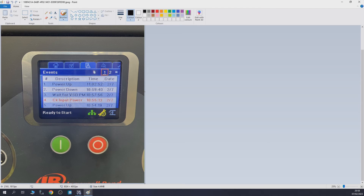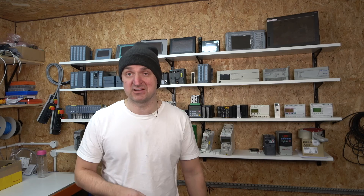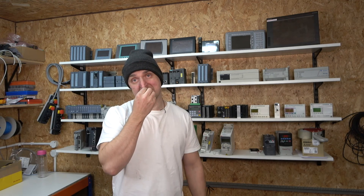Here you can see I've taken a picture after I already cleared the fault and everything was up and running, but I took a picture just to show what the fault looked like. As you can see, there in red — CK input power fault. It could mean many different things, so we tried to work out what CK would stand for. The manual wasn't giving us much guidance, though there was quite a big electrical diagram on the actual door itself.